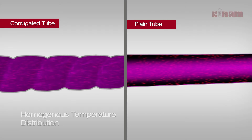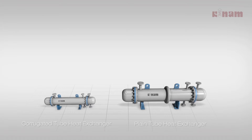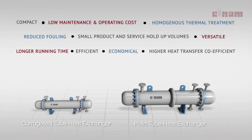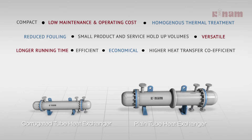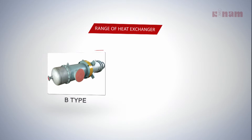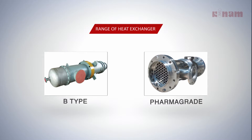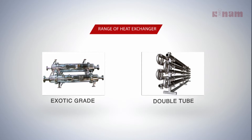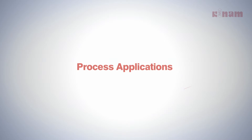Corrugated tubes also offer homogeneous temperature distribution in the tube. The corrugated tube heat exchangers are compact, economical in cost, efficient, and versatile with reduced fouling. The X-tube range comprises B-type, pharma grade, exotic, and double tube variants.